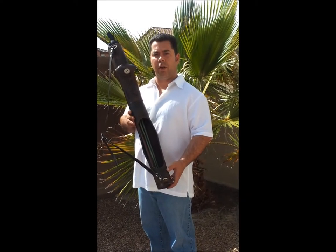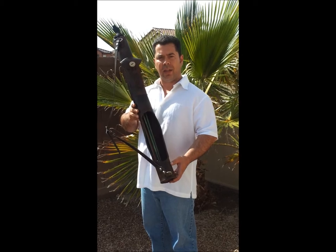Hi, my name is Jason Elbert, owner-operator of Rasha Quivers, and this is the Canyon Quiver.